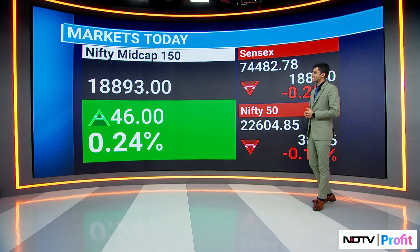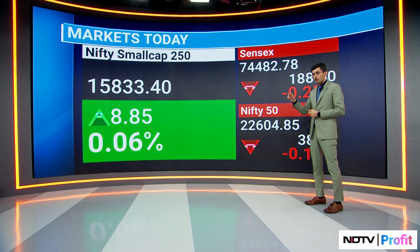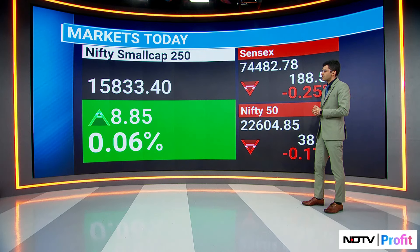The Nifty Mid Cap was a quarter of a percent higher — positive there. It clocked its life high today as well. But the Nifty Small Cap was absolutely flat. That was the texture of the market.